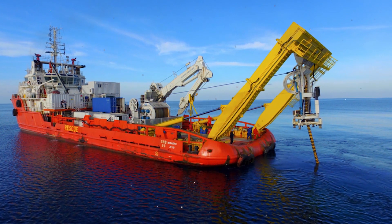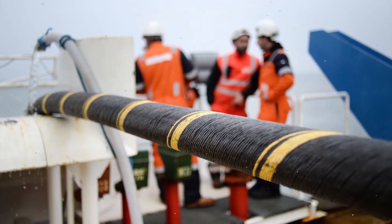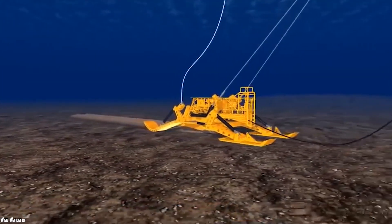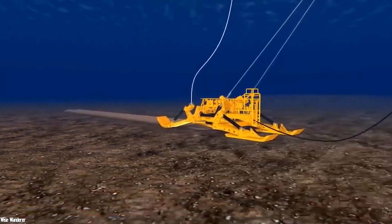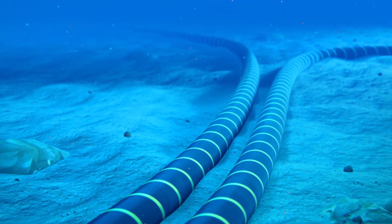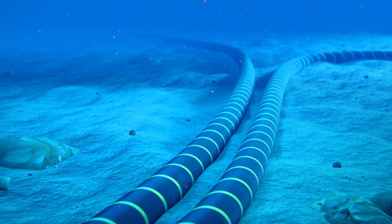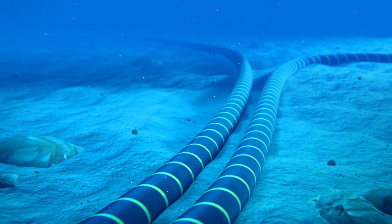Submarine cables are manufactured so they can be installed in the water without any problem. After a thorough study of the seabed, these cables are laid using cable ships. To bury the cables, especially in shallow water, plows are used to dig trenches and lay the cables. They are then covered with sand to protect them from any damage caused by ship anchors, marine animals, natural disasters, or malicious acts.